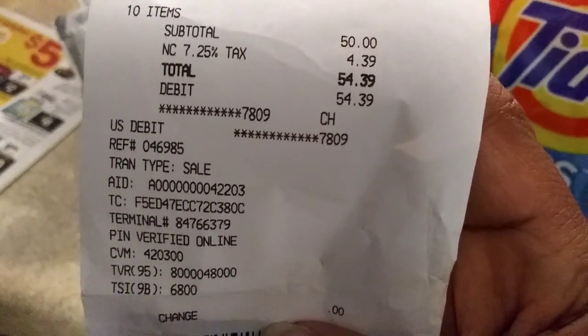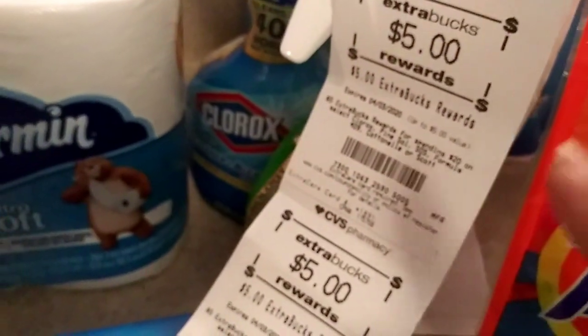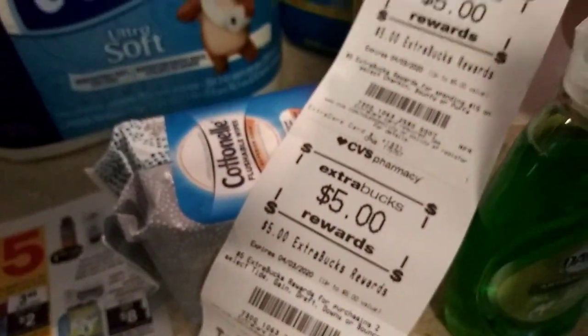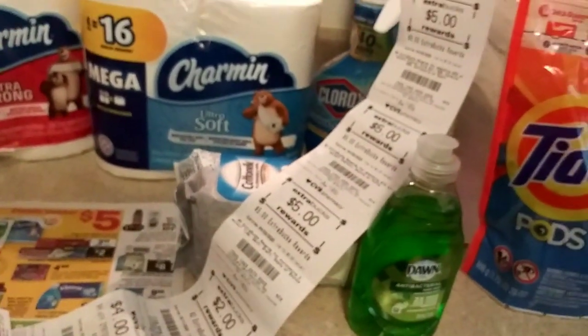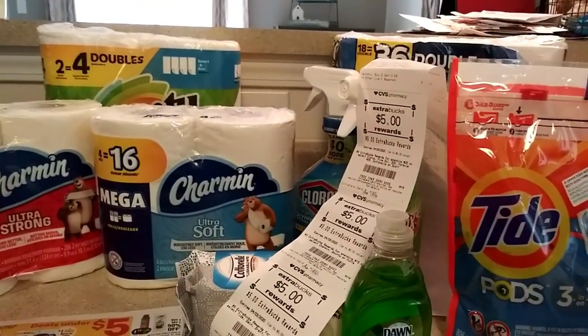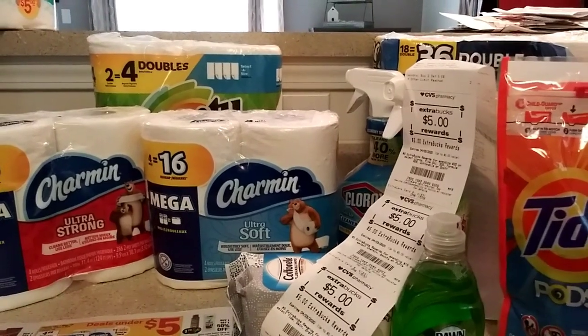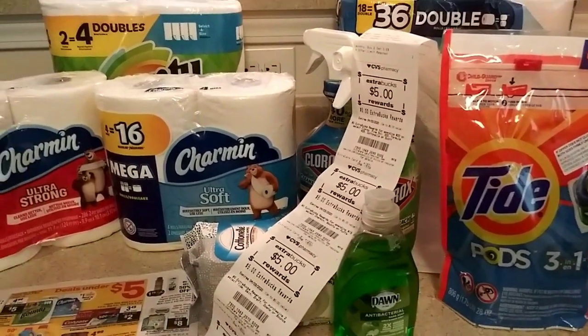I spent $54, so really I spent about $42 after ECBs. And then I can use rollover — the idea is you keep rolling over these ECBs so you don't really have to spend anything. I got $17 back in ECBs — super awesome! I'm going to do the Dollar General separately so this video won't be too long. Thanks so much for watching, guys. Bye bye.